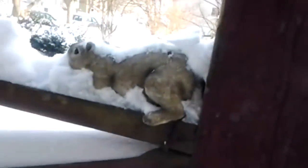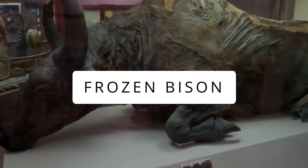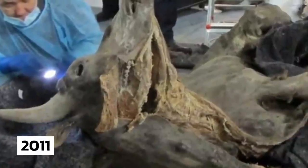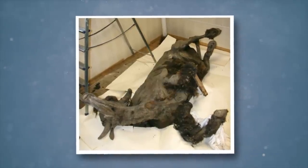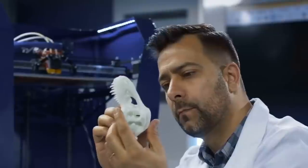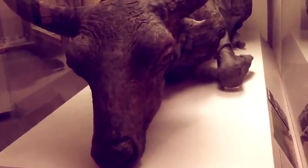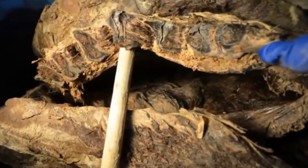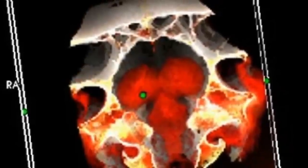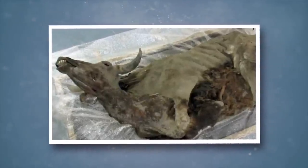In July 2011, an ancient carcass of a frozen bison was discovered in a remote part of Russia, said to be more than 9,000 years old. Scientists concluded the mummified animal is perfectly well preserved, including its internal organs and systems. The brain of the animal is completely intact. After a detailed autopsy, experts found no evidence on the body indicating the cause of its death.